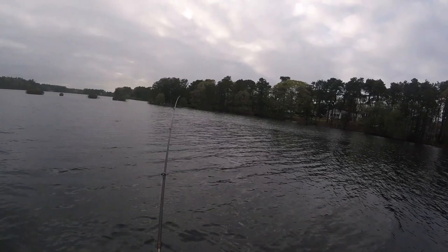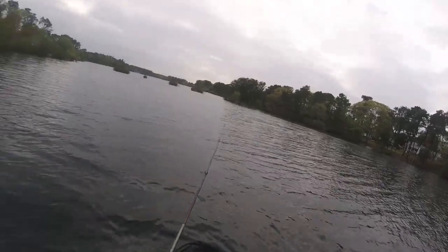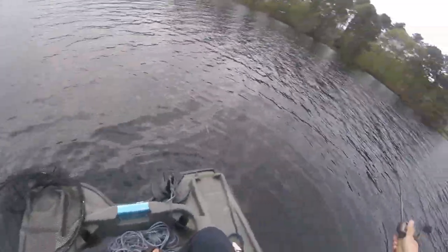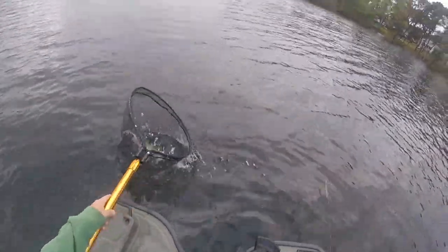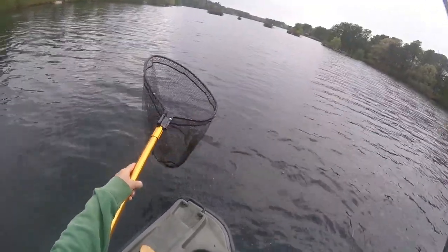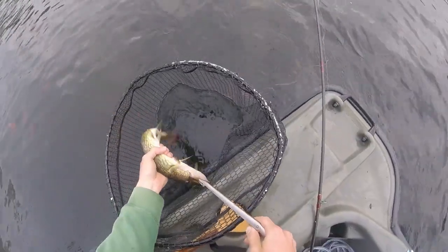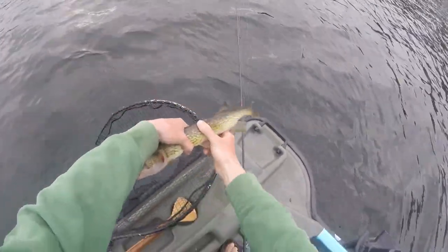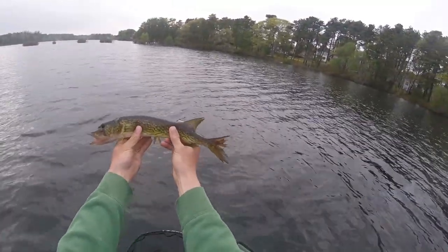Decent. Double up, baby! Single up. Two rods would have been great in the thumbnail. Big pickerel! I'm going to need pliers on him. How about him — nice little pickerel, his tail is really mangled.